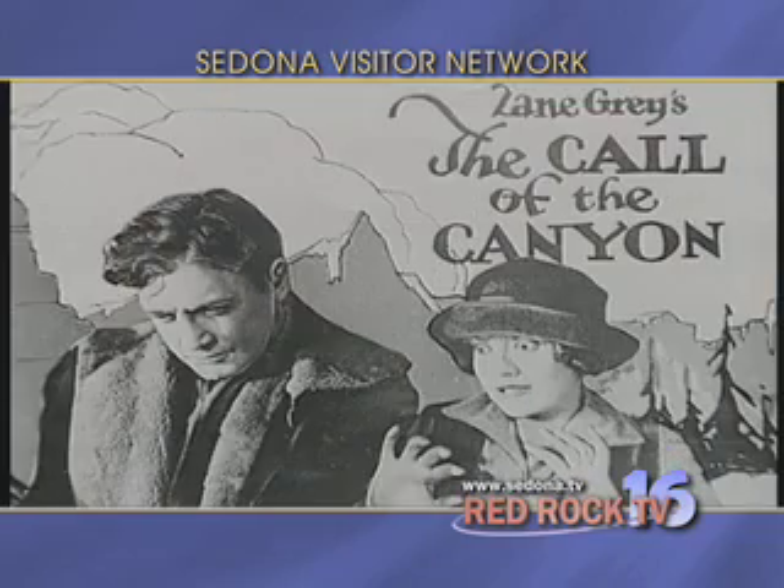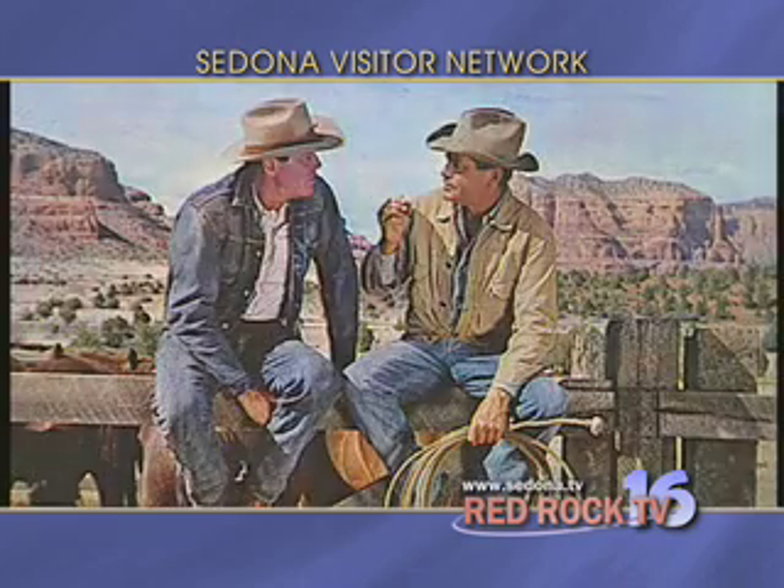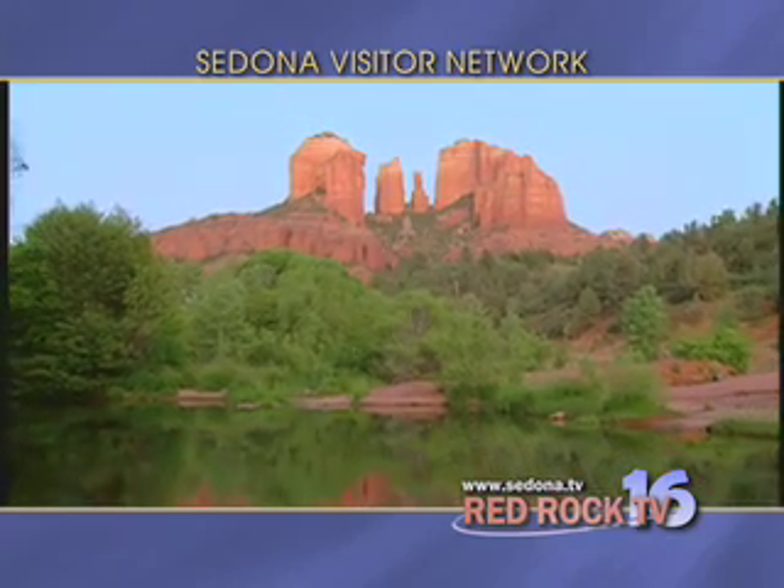During the 1920s, Sedona was discovered by the film industry, and continuing today, the beauty of Sedona is seen around the world as the dramatic Red Rocks form perfect backdrops for movies and commercials.